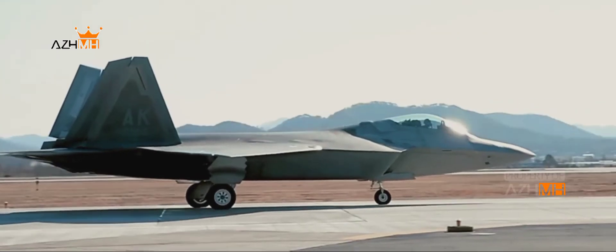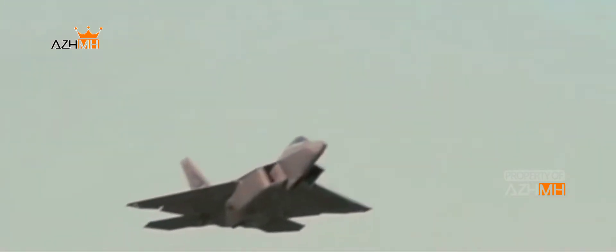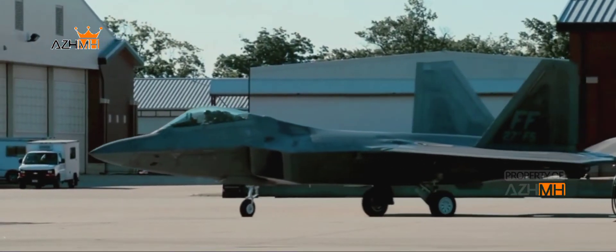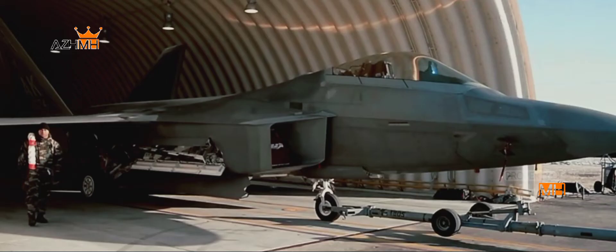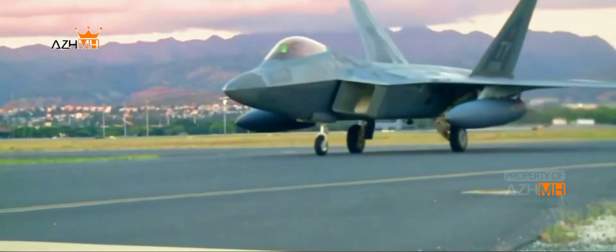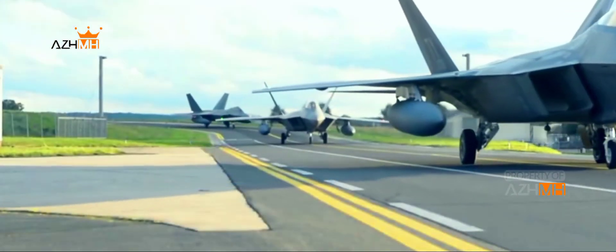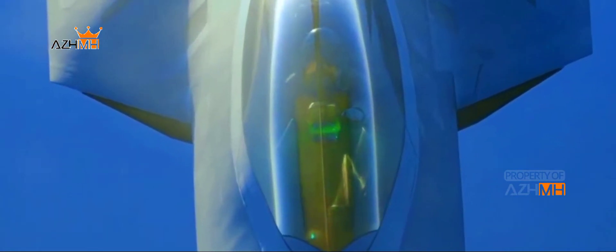The first jets in operational squadrons have already started receiving the R-1 upgrades. One of the major differences between pre-RACR jets and those upgraded to R-1 is the addition of an open system architecture and a multifunctional information distribution system joint tactical radio system, MIDS JTRS, terminal that finally enables the Raptor to fully use the standard LINK-16 data link protocol, including transmitting the Raptor's data link picture. For its entire service life, the Raptor has, with a few exceptions, only been able to share the precious data it collects with other F-22s.